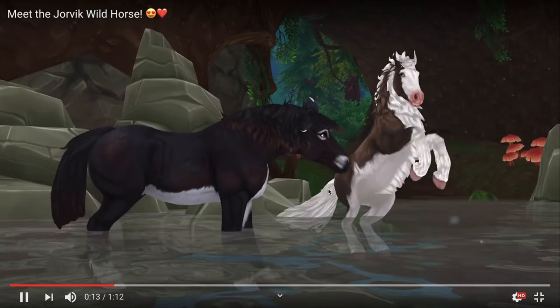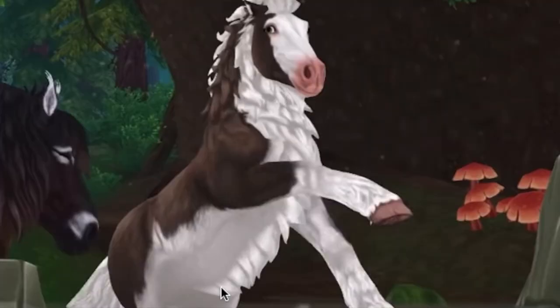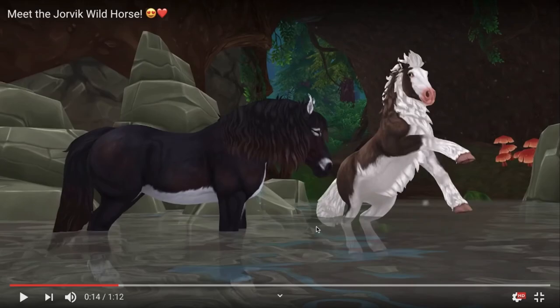If you look again, this one has a really fluffy mane as well as underbelly hair but doesn't have the special tail. And this one is just like a North Swedish horse but with pointy ears — normal tail, no underbelly, and normal hair.